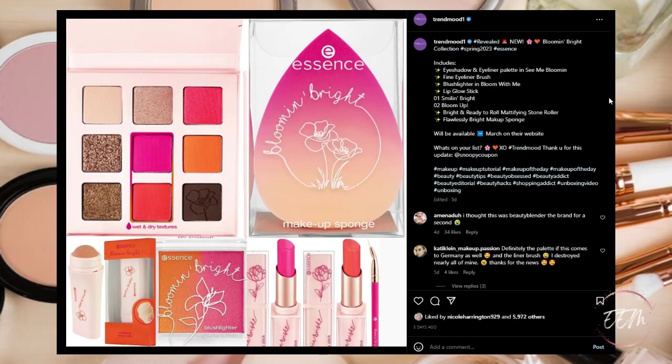New from Essence, they are coming out with their Blooming Bright Collection, consisting of an eyeshadow and eyeliner palette in See Me Blooming, a fine eyeliner brush, a blush lighter, Bloom With Me lip glow stick, and a mattifying stone roller, as well as a flawlessly bright makeup sponge. Available sometime in March on their website. This is a pass for me — I have these colors and lipsticks in my collection already and don't need another sponge right now.